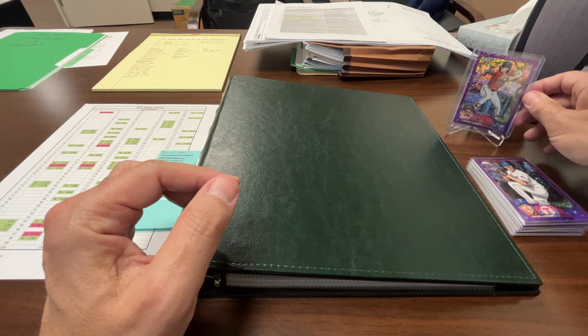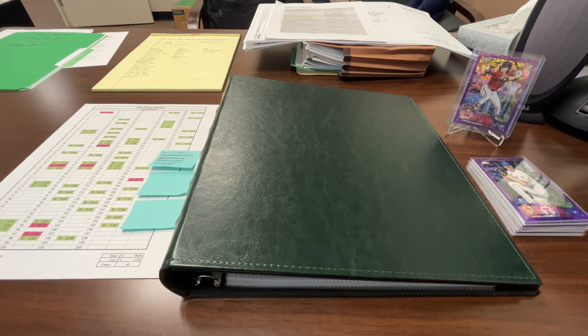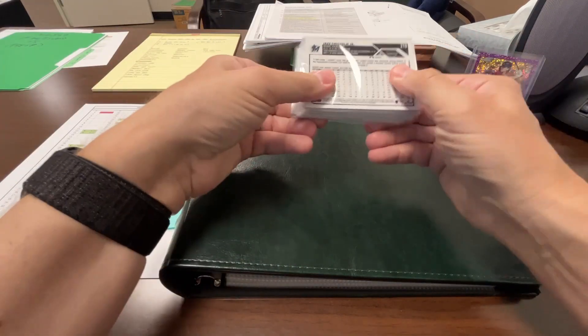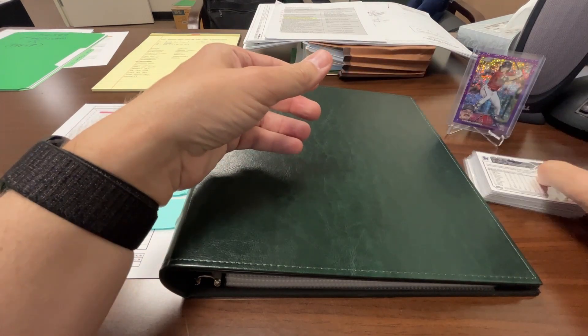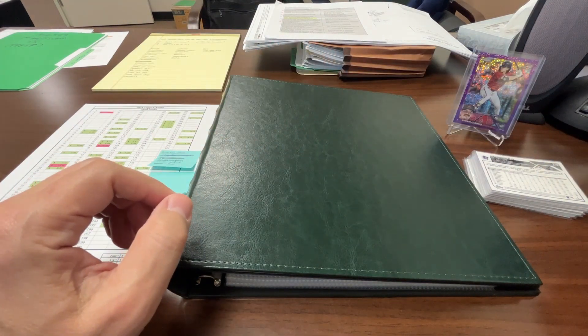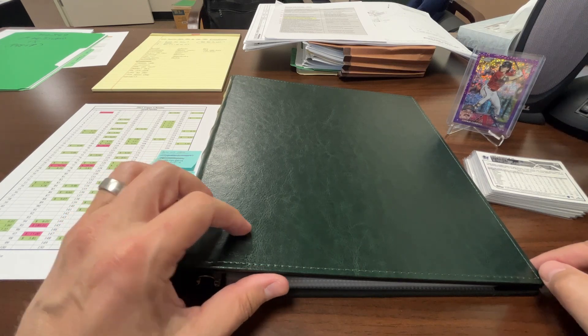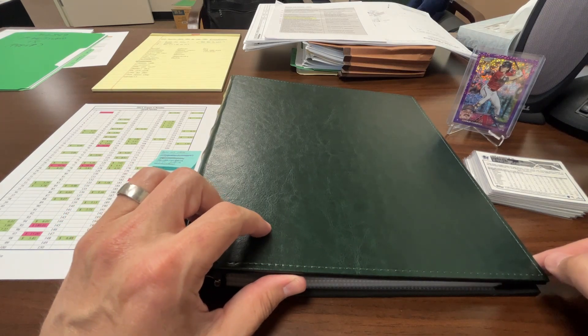I'm going to use the magic of film editing and try to fast forward putting these cards into the binder so you don't have to watch me put every one of them in here. If I can't figure that out, I'll just cut to the end and show you the binder. All right, let's get at it.